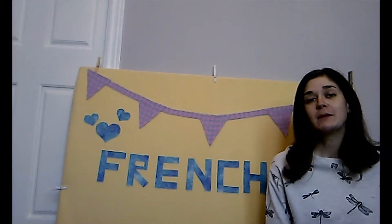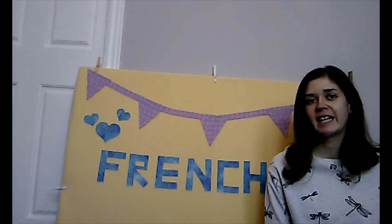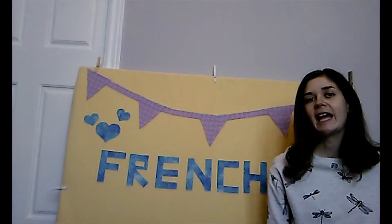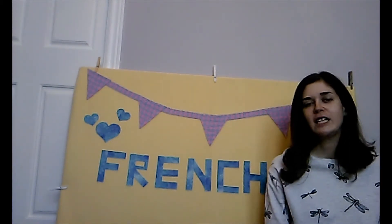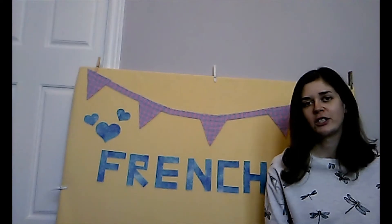Hello everyone! Bonjour! My name is Ayla and I'm a French Language Specialist at the Pierre Burton Resource Library. I'm really excited to welcome you to our new French program: Preschool Activities for You and Your Children to Learn Some French Together at Home.